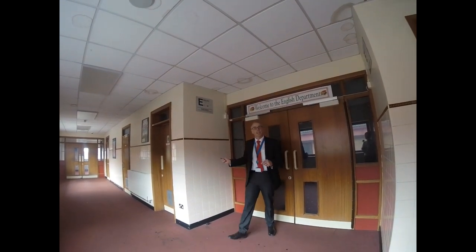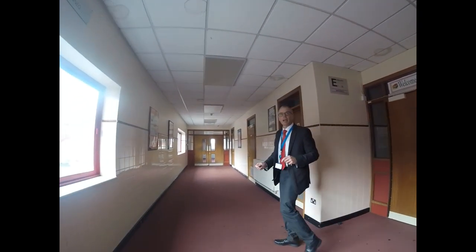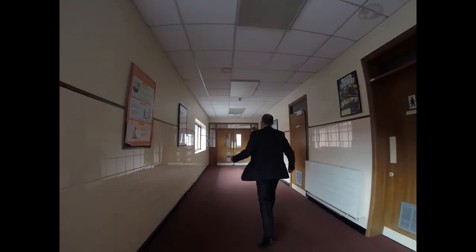Okay, we're just leaving English and now we're going to head down to the science labs and to the art classrooms. Follow me.